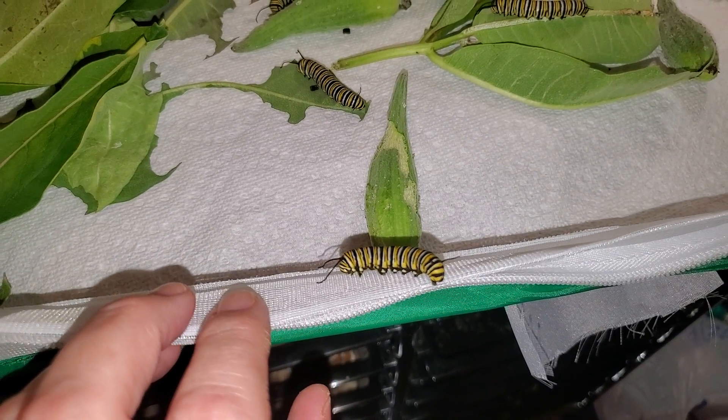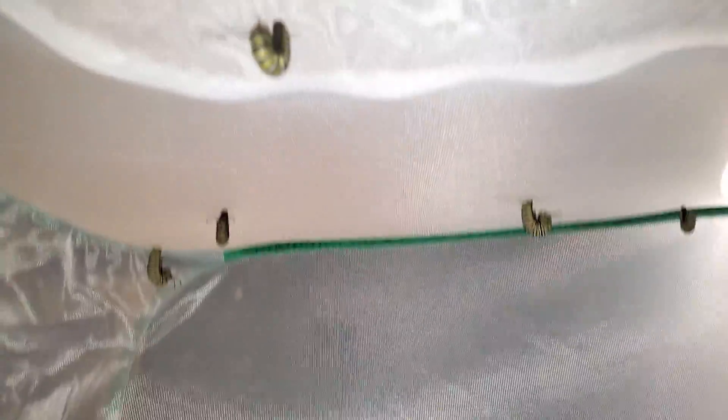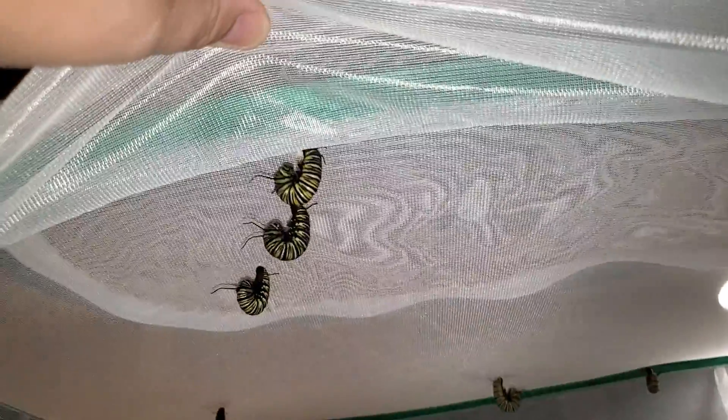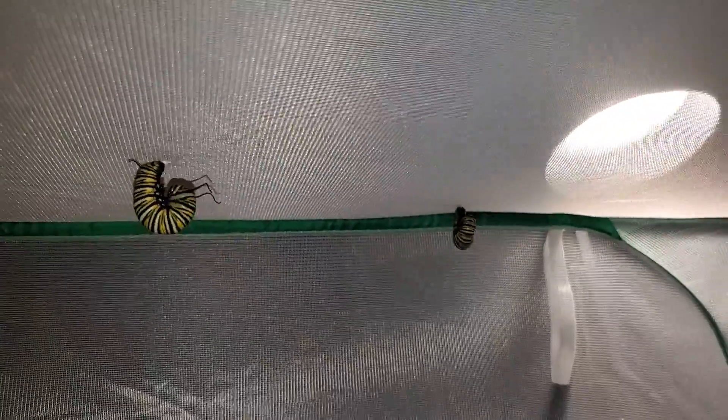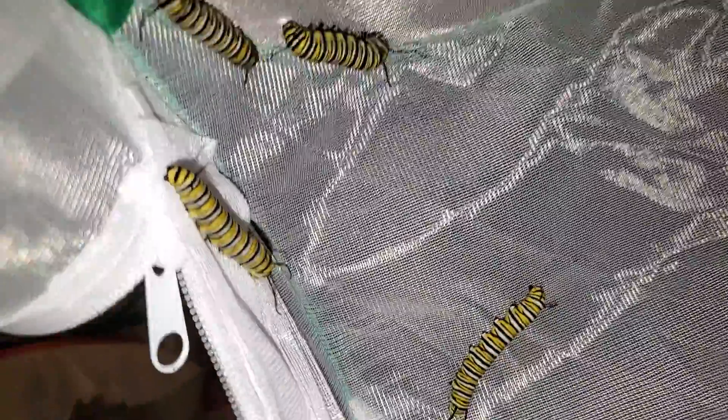There is one on the front part of the enclosure. There are seven hanging in J — 1, 2, 3, 4, 5, 6, 7 — and there are two over here building their silk buttons, and two over there building their silk buttons. This guy, I don't know what he's doing on the side, and then there's this guy on the side, and this guy on the side.